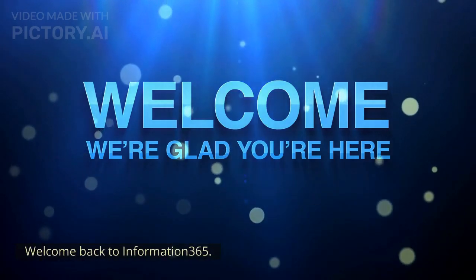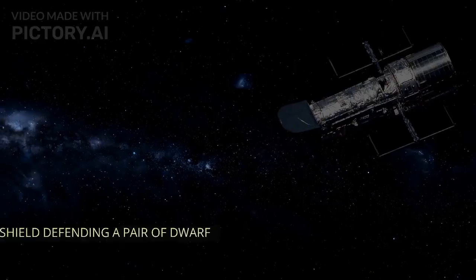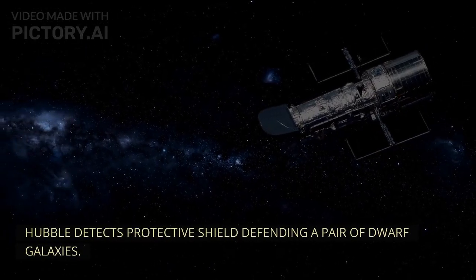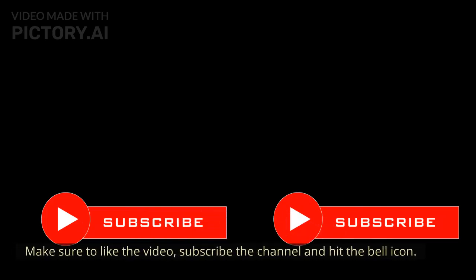Welcome back to Information 365. In this video we are discussing Hubble detects protective shield defending a pair of dwarf galaxies. Make sure to like the video, subscribe to the channel, and hit the bell icon.